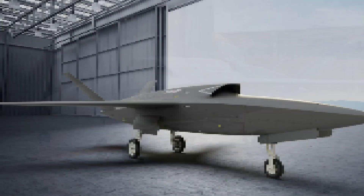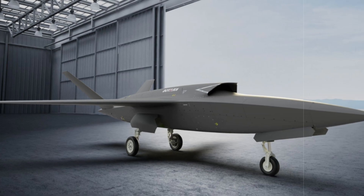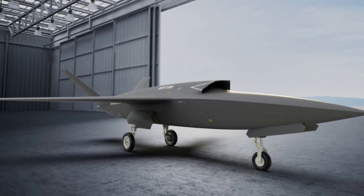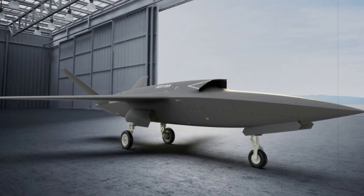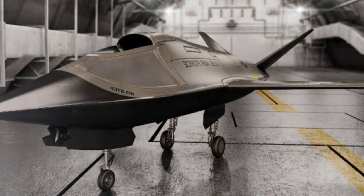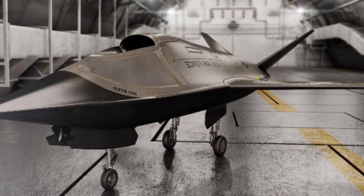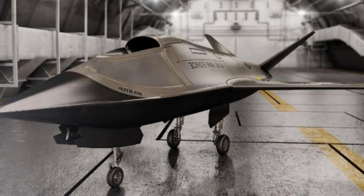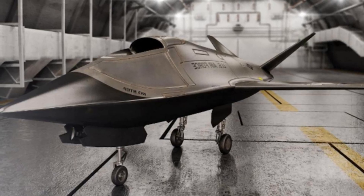In the broader context, Kratos is positioning the Valkyrie to compete in future phases of the CCA program, despite not being selected for the first round. With increasing interest in collaborative air combat systems, Kratos aims to enhance the Valkyrie's relevance within both US and international defense sectors, demonstrating its adaptability and expanding its operational potential.